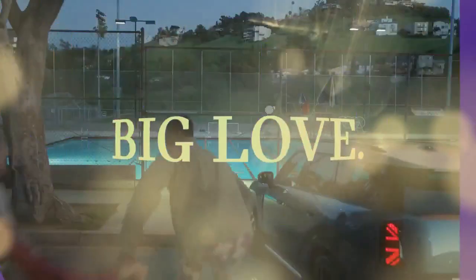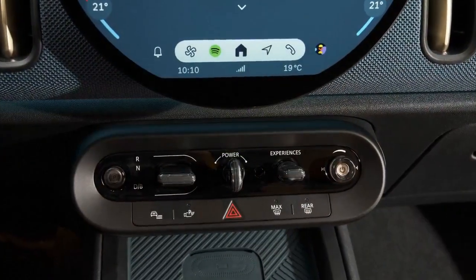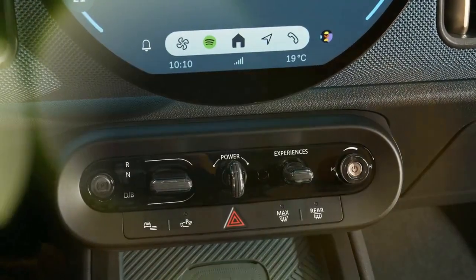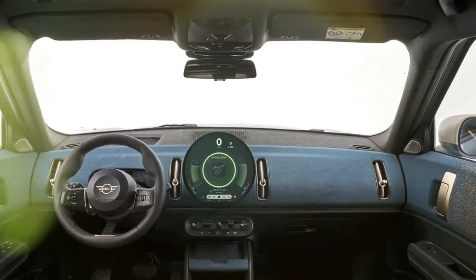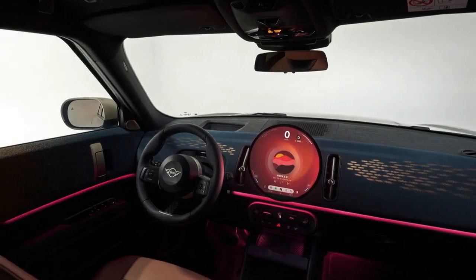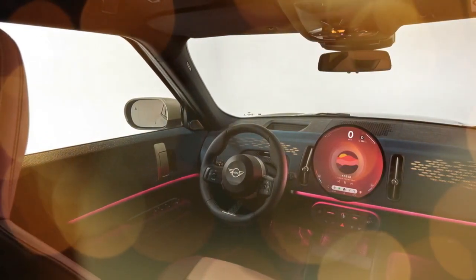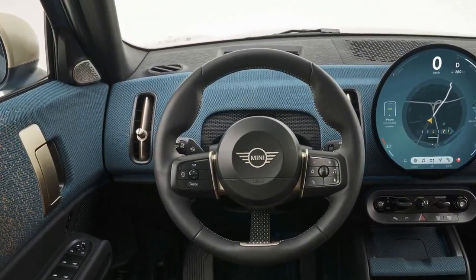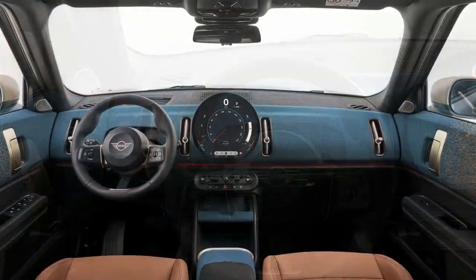On the tech front, a new 9.4-inch circular display mimics the classic Mini's central speedometer digitally. This versatile screen offers eight different themes, displaying not only speed but also various infotainment features. However, we did observe some input lag with the system, which hopefully Mini can address before customers take delivery, given the system's promising capabilities. Additionally, a convenient pop-up head-up display places essential information like speed directly in the driver's line of sight, minimizing distractions.